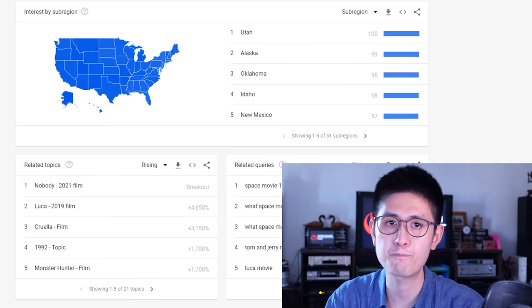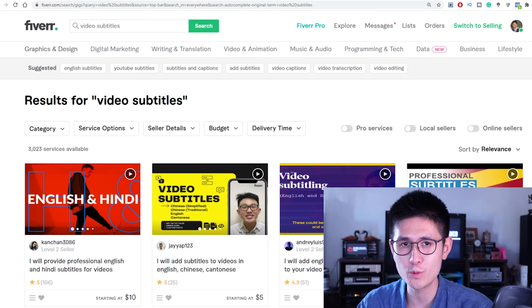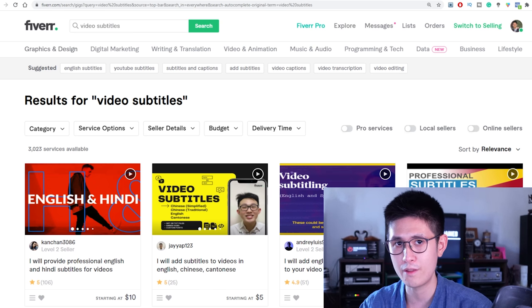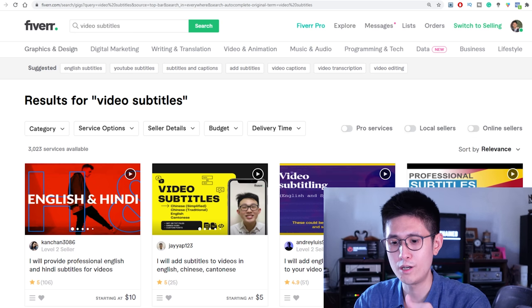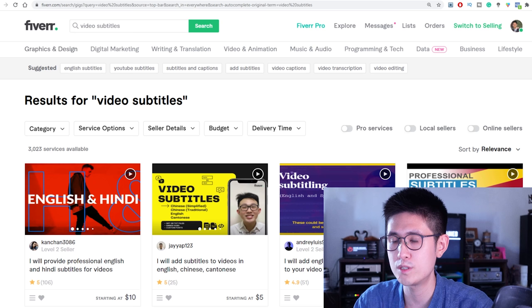Onto the next type of gig. Some of you might be surprised at this one because YouTube generally does generate its own automatic subtitles. But there are exceptions where content creators will actually want subtitles built directly into the video itself rather than having them secondarily generated by YouTube, or they would want both — this way they can customize the text and make it more accurate.